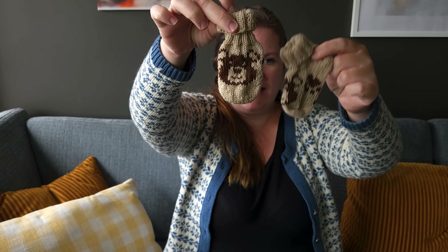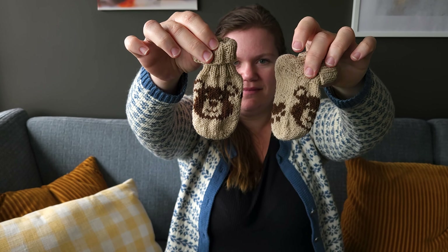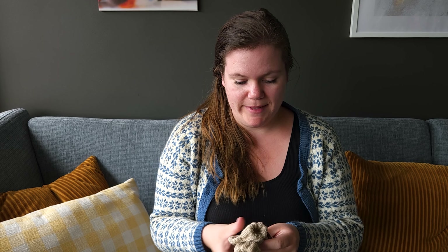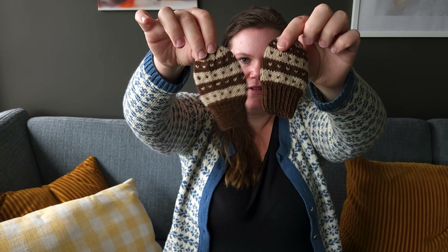Here are the teddy socks — nothing's been blocked yet so it's a bit rough, but once smoothed out it'll look great. These are size 6 to 12 months. I was also asked to make a pair of Fauna baby mittens.